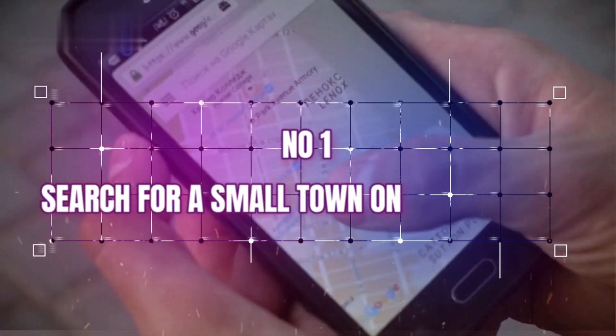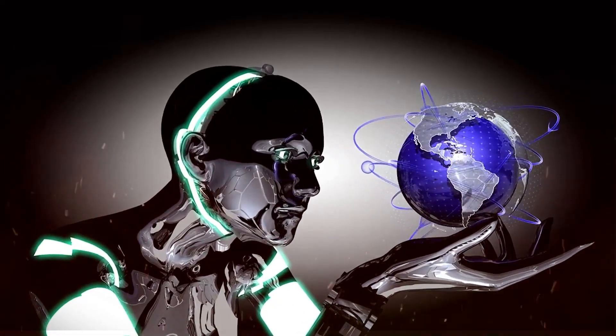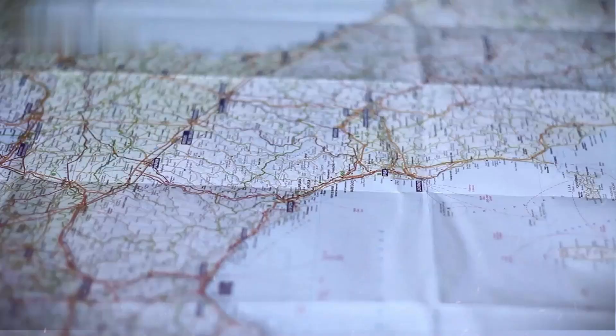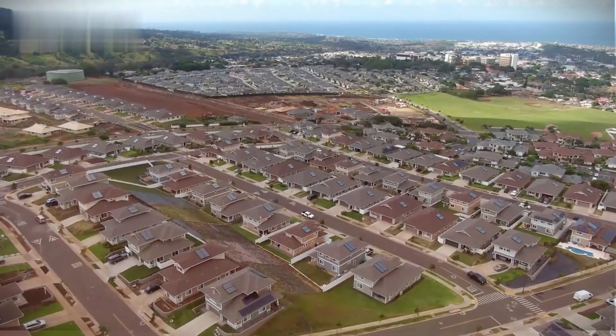Number one: search for a small town on Google Maps. Good options include towns with populations under 50,000. Alternatively, you can search within a major city and target specific neighborhoods.